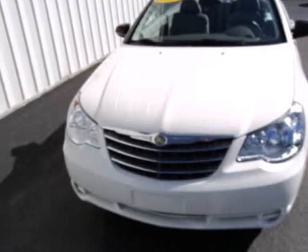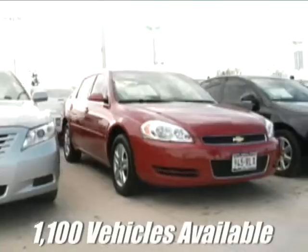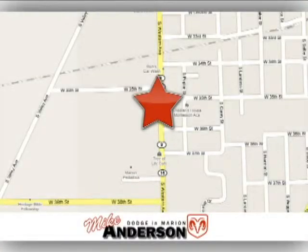Come in today and see this one for yourself. At Mike Anderson Dodge, there's more than 1,100 vehicles available for immediate delivery. We're conveniently located on the bypass at 3527 Southwestern Avenue in Marion, Indiana.